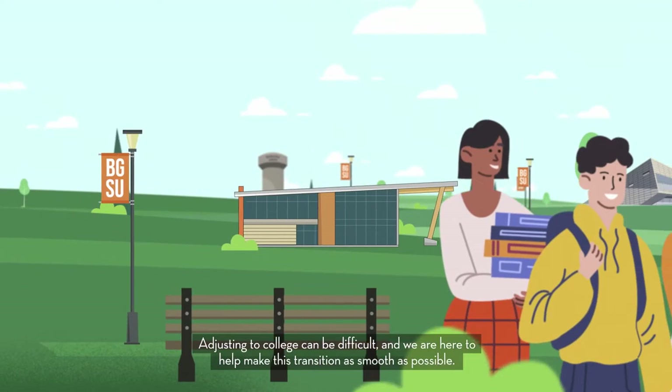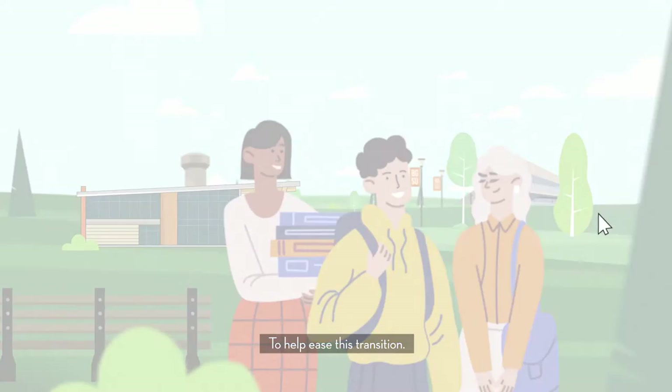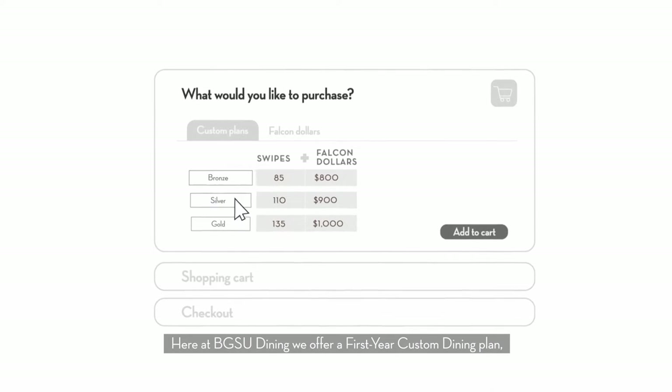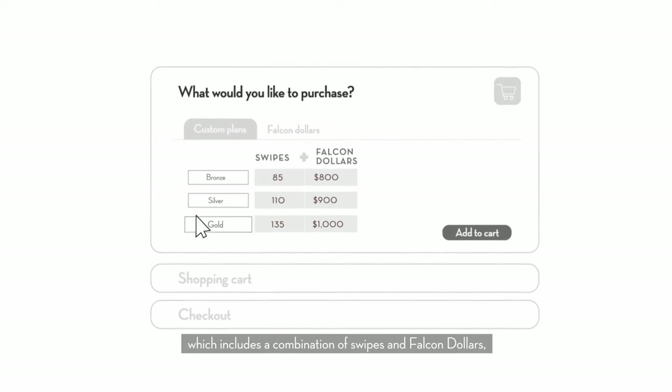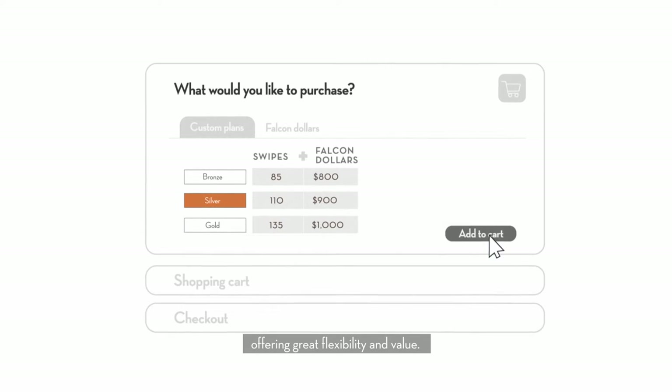Adjusting to college can be difficult and we are here to help make this transition as smooth as possible. To help ease this transition, here at BGSU Dining, we offer a first-year custom dining plan, which includes a combination of swipes and Falcon dollars, offering great flexibility and value.